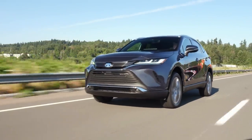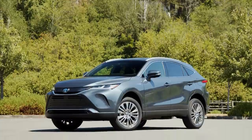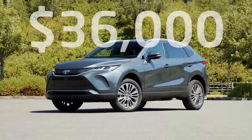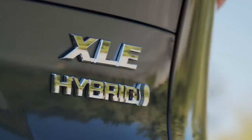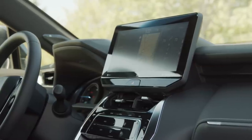This 2021 Venza starts at $32,470. The model we're testing today is a mid-range XLE, which starts at $36,000. Our test car does include a number of options, so be sure to check with Toyota for final pricing.